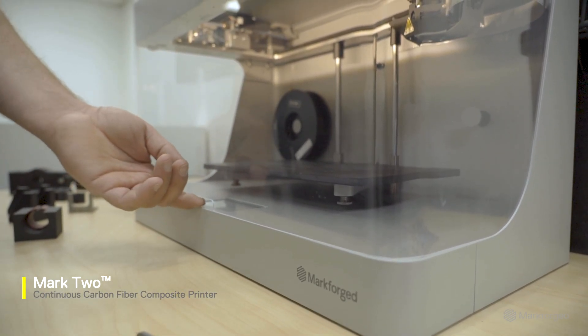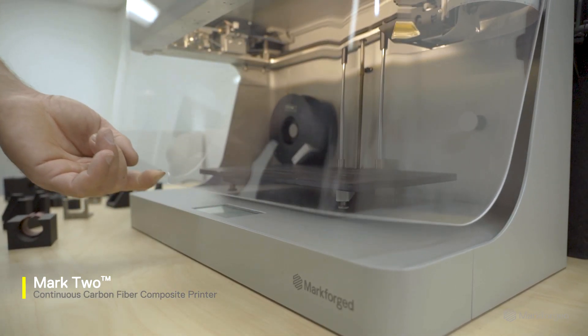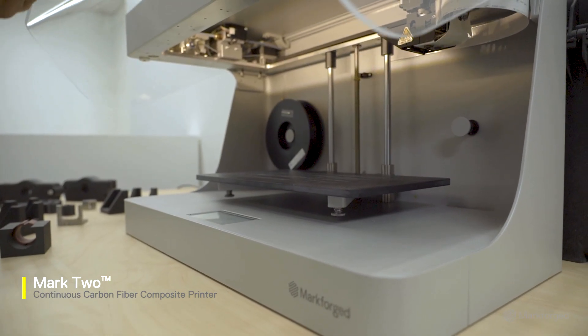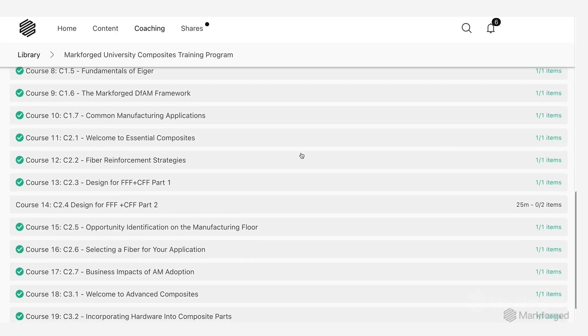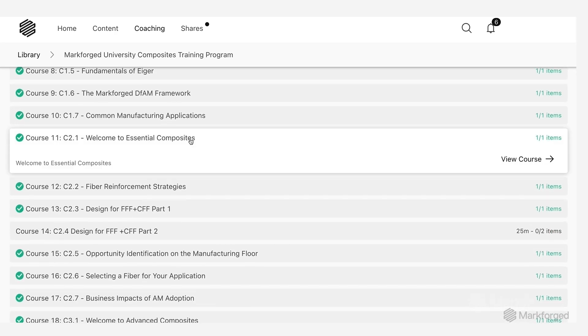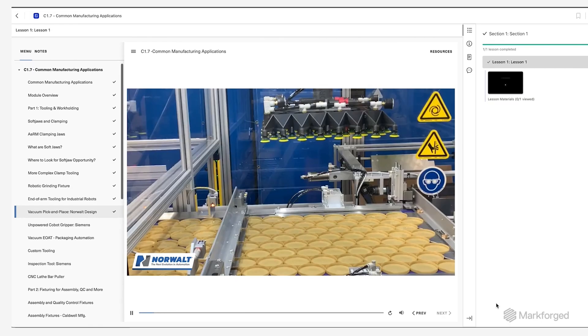We didn't have any additive manufacturing capabilities prior to getting our Mark II. It was this new machine and we were intrigued, but nobody really knew what the parts were like or what it could do. We sat through the Markforged University, which was amazing — the tutorials were perfect, everything was on point for somebody with zero knowledge of any of it. And it was like, alright, let's unbox this machine.